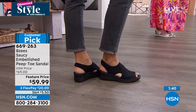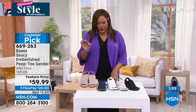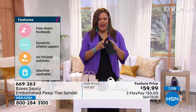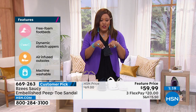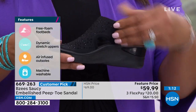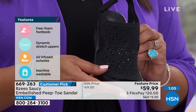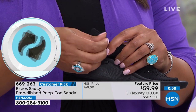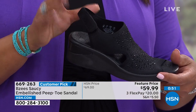You're really going to feel like you're walking on cloud nine when you step into Beezy's. They're very, very squishy — like walking on marshmallows. Free foam footbeds, dynamic stretch, air-infused outsoles. Available in size 6 to 11, medium and wide, with a hook and loop closure and sling back so your foot is very secure. Item number 69263. Colors: black, beautiful gray, white — two neutrals — plus navy and gorgeous champagne.